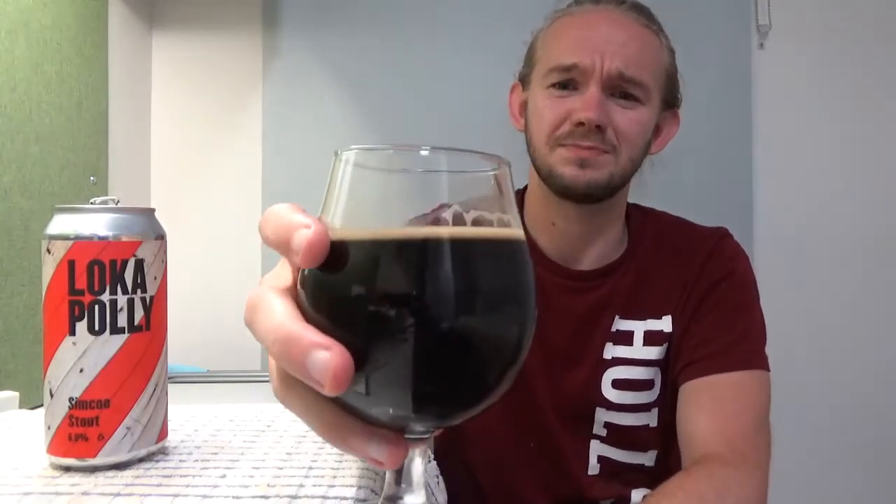So let's have a taste. This one is the Simcoe Stout, a dry hop stout beer at 6% from Loka Polly in Mould on Holland Farm in Wales. So let's get stuck into this beer then. Sláinte. It's an interesting one that. It is actually really smooth.